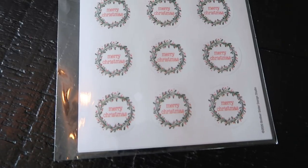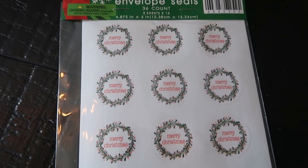I needed something to seal all those Christmas cards, so I found these really cute envelope sealers that say Merry Christmas. They were $2.99 half off, and there are 36 in here, so they would seal 36 cards. I believe I have one package leftover from last year, so I should have enough cute little stickers to seal all my Christmas cards.